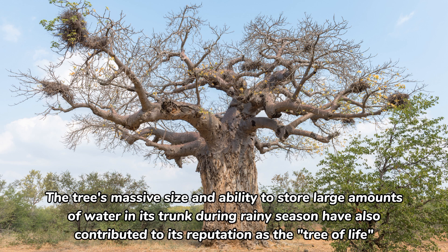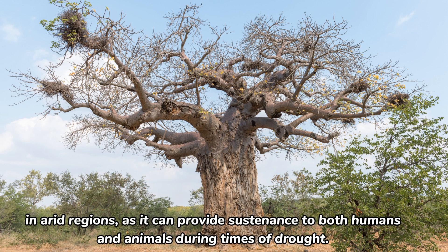The tree's massive size and ability to store large amounts of water in its trunk during rainy season have also contributed to its reputation as the tree of life, as it can provide sustenance to both humans and animals during times of drought in arid regions.